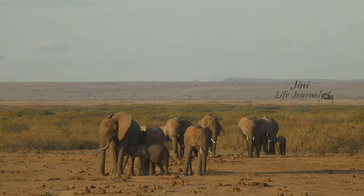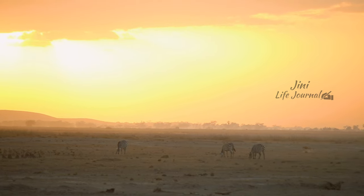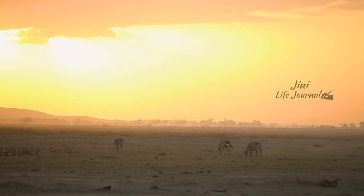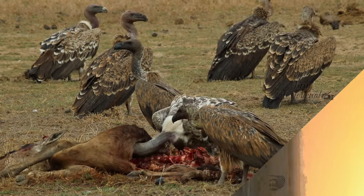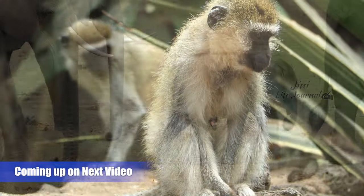It is now time to leave the animals to rest and we are going back to our lodge. We have a full day game drive on the next day in Amboseli National Park.